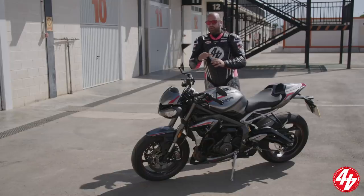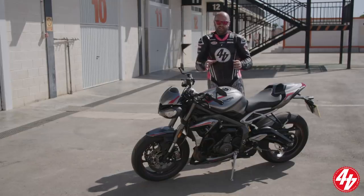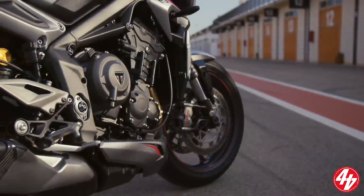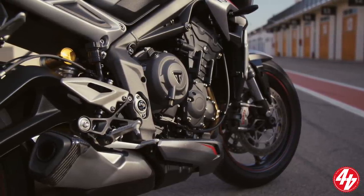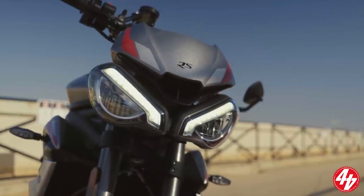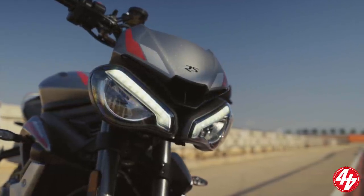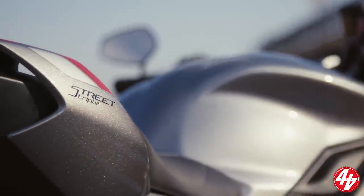Triumph is ahead of the game with a lot of competition and this is one of the first Euro 5 engines in motorcycles, let alone the sector. We will get into the technical side of things later with Stuart, the chief technical engineer. But for now there's more power, more torque, more mid-range and a freer flowing engine. We've got DRL running lights and on the aesthetic side of things there's a bit more attitude, a bit more aggression — those DRL lights sort of set the tone for the rest of the bike.